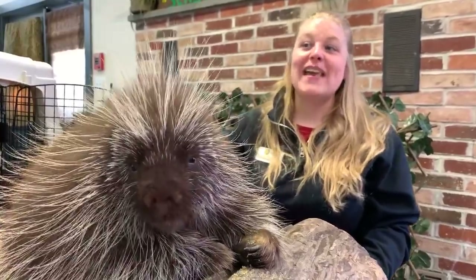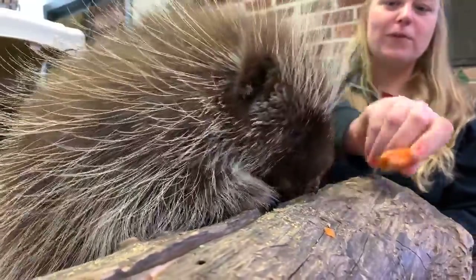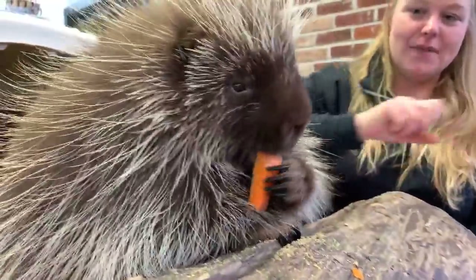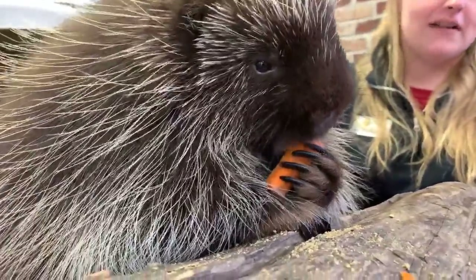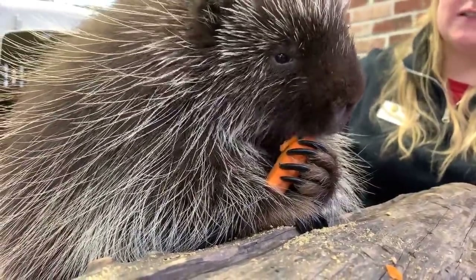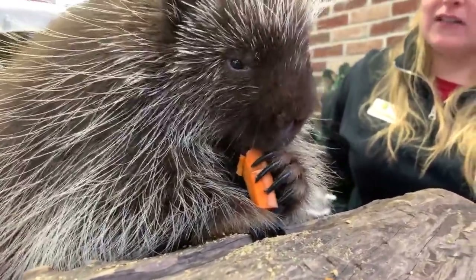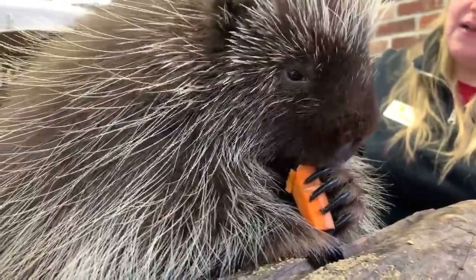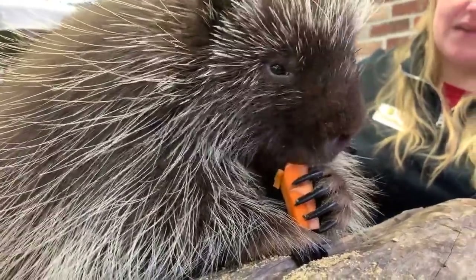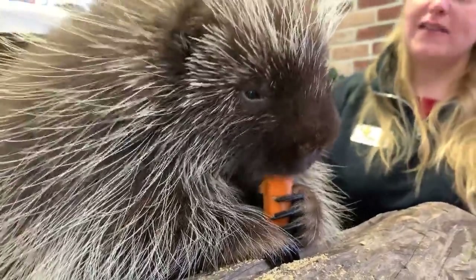Lindsay and James want to know if Poki has family members at the zoo. He does! Poki was born here, so his dad, Spork, is actually one of our porcupines on exhibit. Unfortunately his mom did pass away, but he has some siblings and half-siblings. We have Khaleesi, who is another ambassador porcupine here at the zoo. A few of his other siblings were actually sent to other zoos to make new friends.